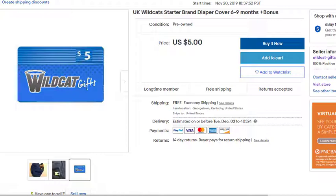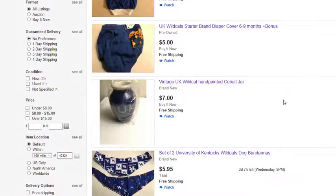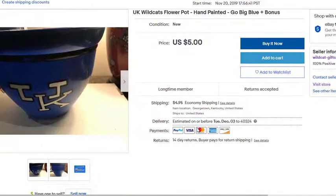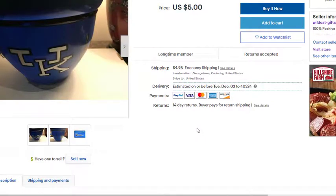I know it'll probably be gone by the time most of you see this video, but we're adding new items consistently all the time. Now that you kind of get the idea of how crazy we are and how serious we are about earning your business — here's another example: another five dollar item.